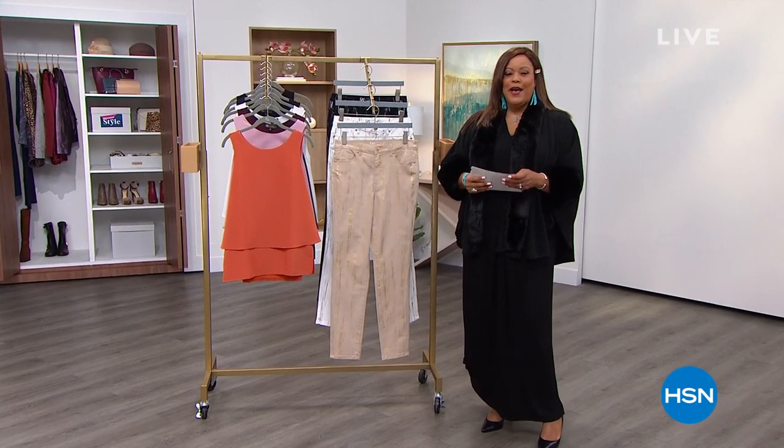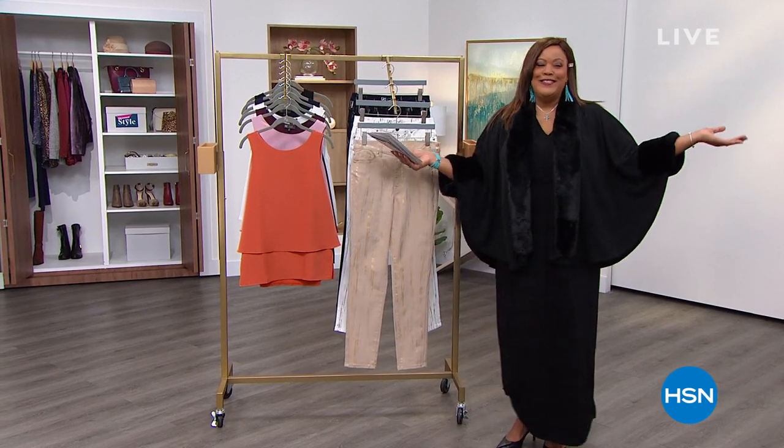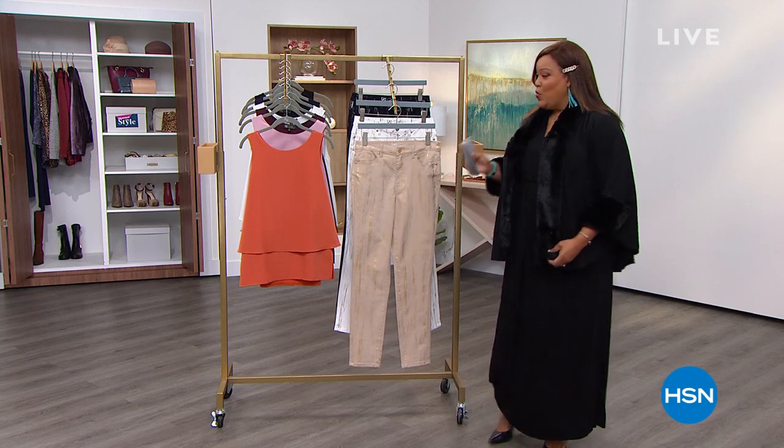Hello, everybody. Welcome back to Obsessed with Style. This is a good two hours — actually, three hours. I hope you stick with me for my jewelry hour too.